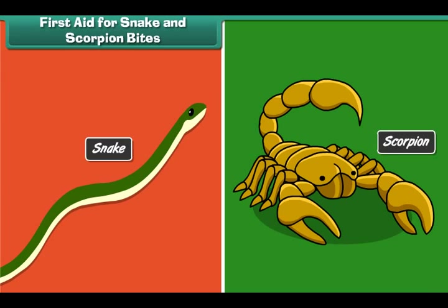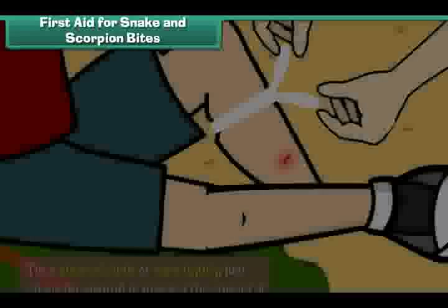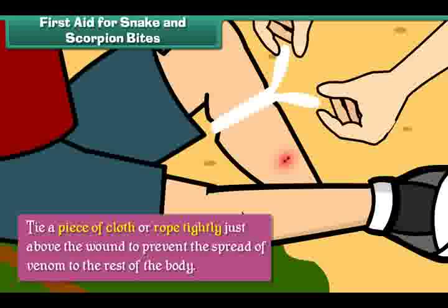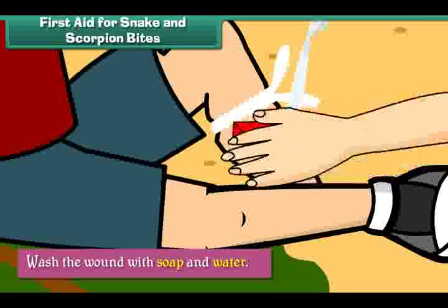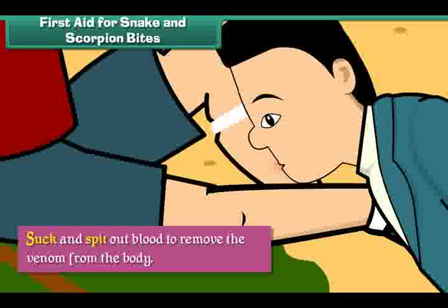First aid for snake and scorpion bites. Snake and scorpion bites can be life-threatening. To prevent loss of life from a snake or scorpion bite, we should tie a piece of cloth or rope tightly just above the wound to prevent the spread of venom to the rest of the body, wash the wound with soap and water, and suck and spit out blood to remove the venom from the body.